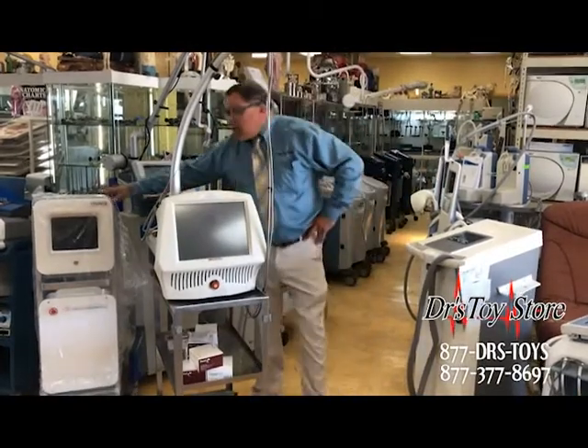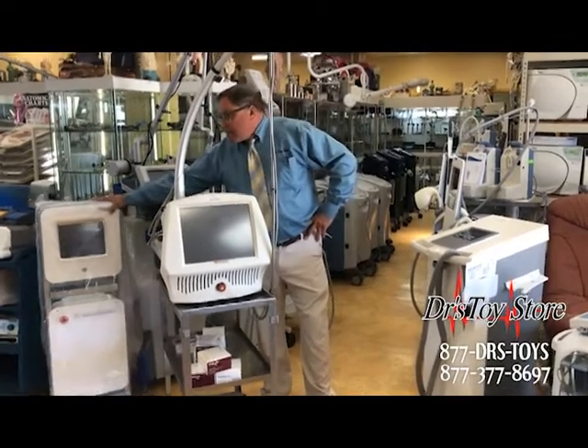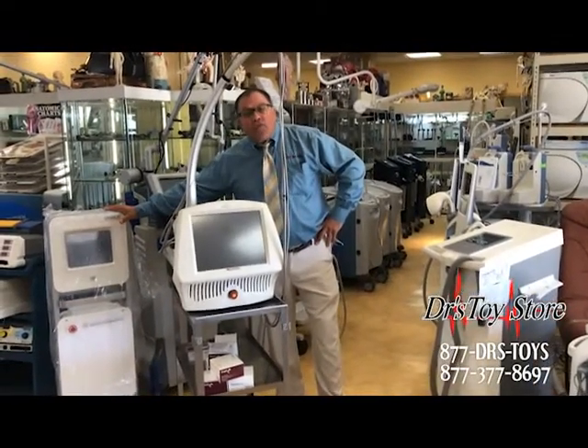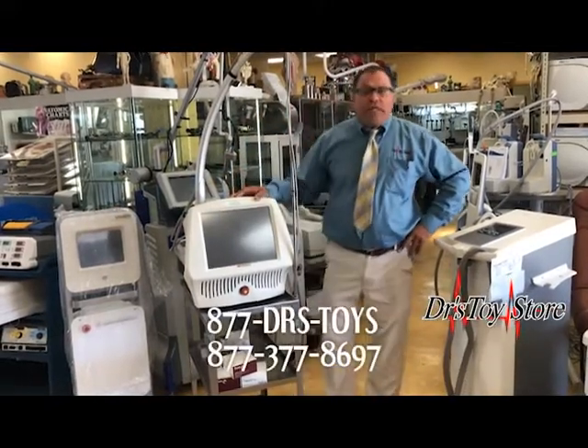We also have the brand new Vivace RF microneedling robotic systems in stock — $40,000, with in-office training and a one-year warranty. Call today.